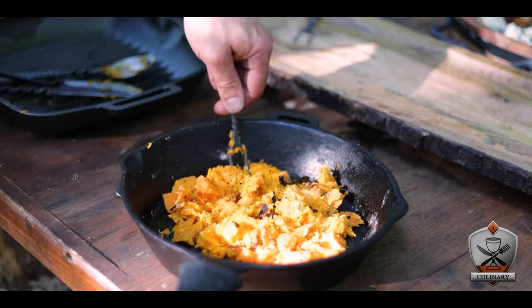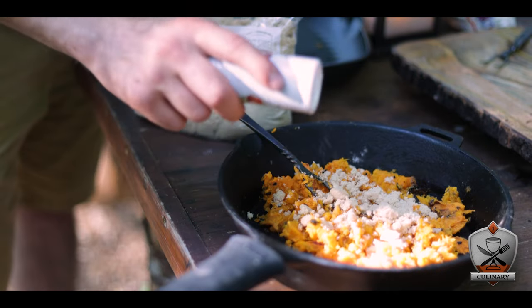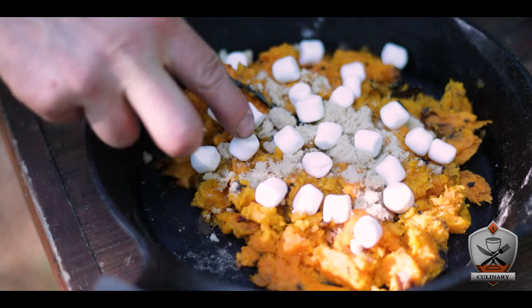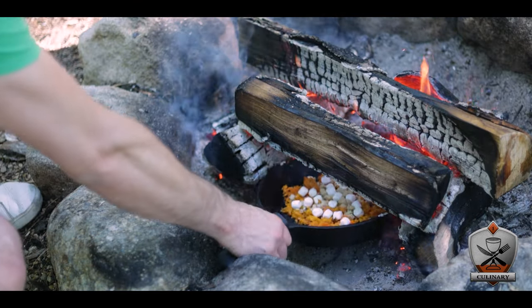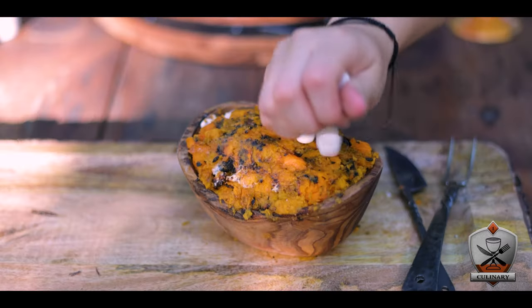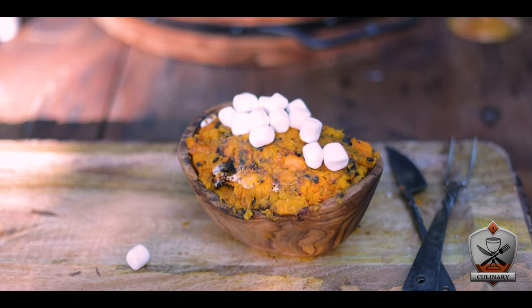I mashed up those sweet potatoes and topped them off with a bit of brown sugar and some salt, and then a bunch of marshmallows on top. Then it was back to the fire for a few minutes just to get everything nice and melty and gooey. We added that to one of our nice little wooden bowls and topped the whole thing off with yet more marshmallows — because, you know, health food. It's camping; you can't camp and not have stupid amounts of marshmallows. It's like a rule.